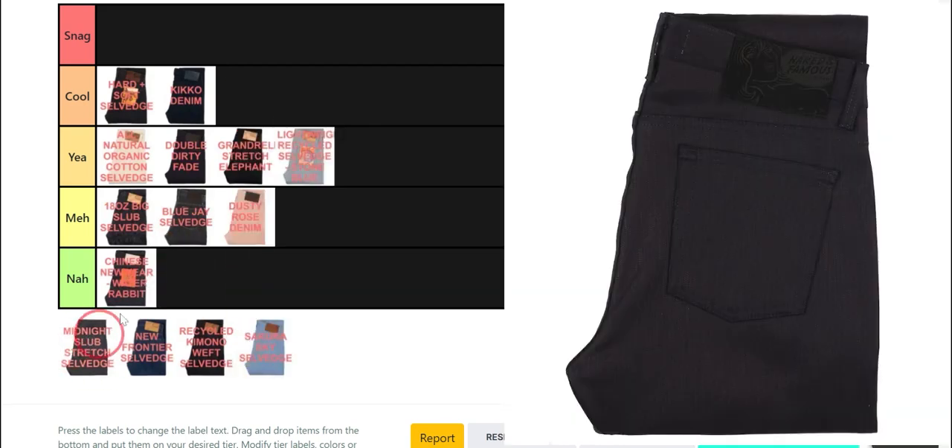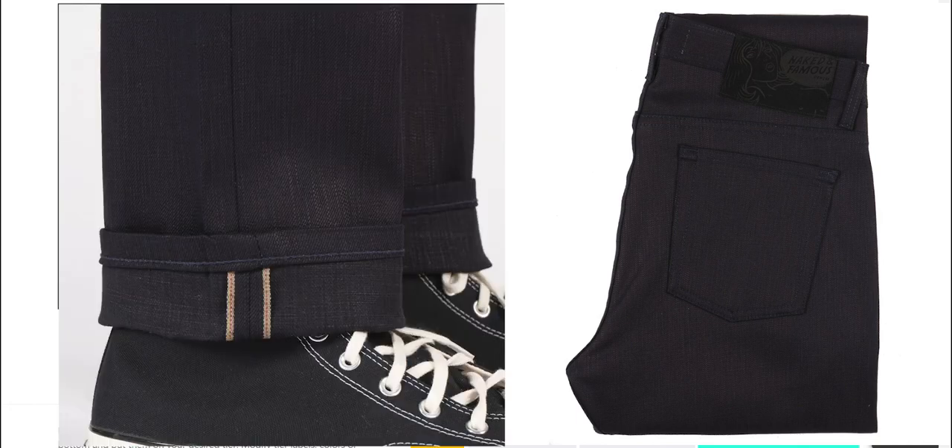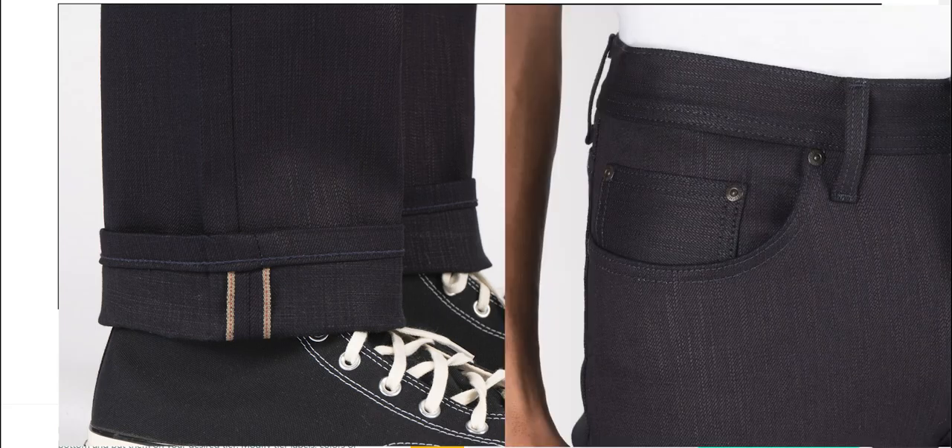For the Midnight Slub Stretch Selvage, it's going to the meh tier. It's just slubby indigo denim with black wefts — nothing out of the ordinary. It's great if you like that black-undertone look, but it's not exactly a head-turner or a conversation starter.